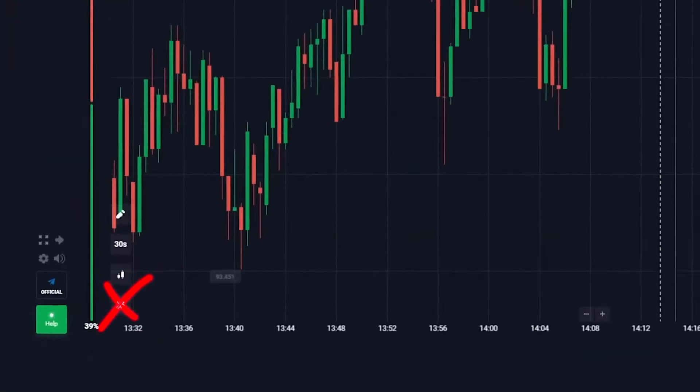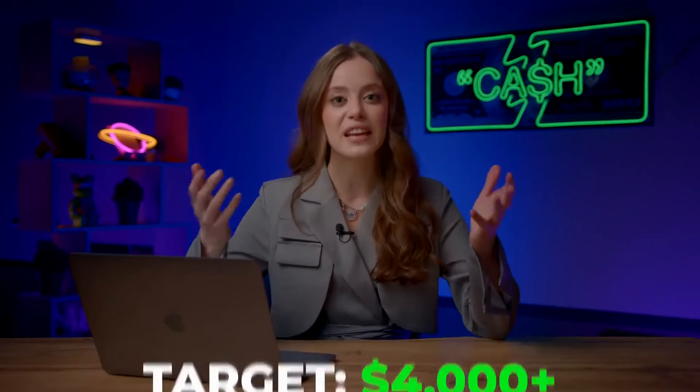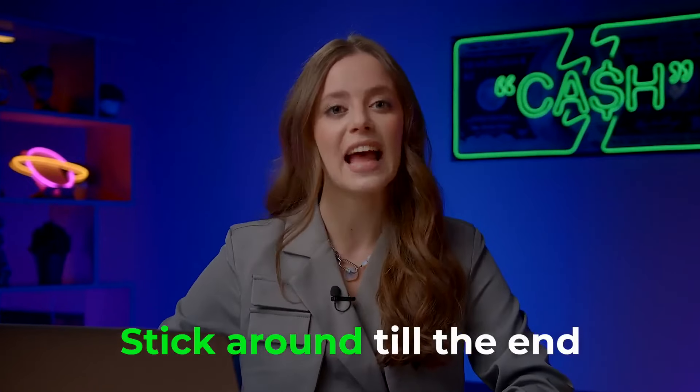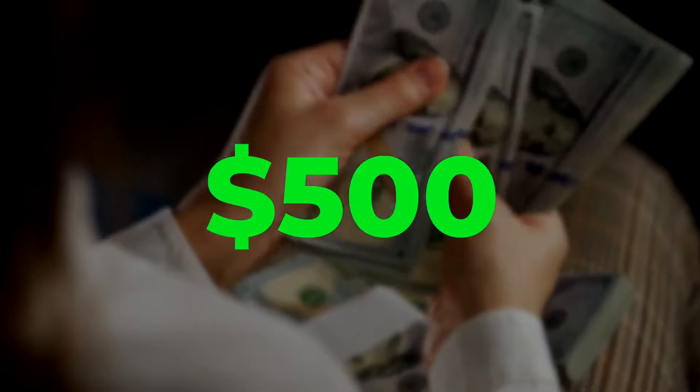Today I'm taking on a challenge. I'm turning off all indicators and platform tips, trading purely based on the chart. My goal is to make over $4,000 — blind trading. Stick around till the end and as a bonus, I'll share a step-by-step safe way to earn $500 per day through trading.